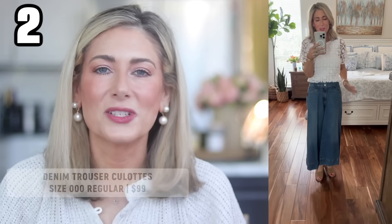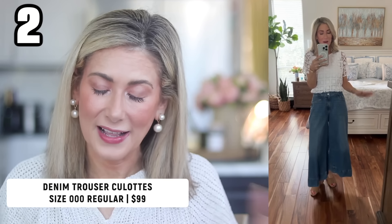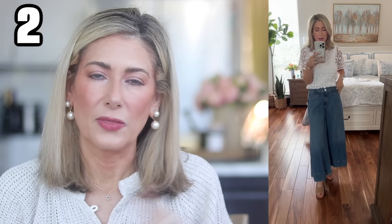Another July favorite: these denim trouser culottes from Chico's. They're the same wonderful material as their original trouser jeans, just in a shorter length with a much wider leg — very 70s. They come in petite and regular sizes. I went with the regular because I didn't want a fully cropped look — the regular inseam is 26 inches and petite is 24 inches. They give you the look of a denim maxi skirt without the fuss. Lightweight and flowy, and I've been wearing them on repeat all through July.